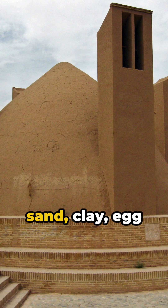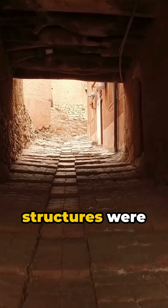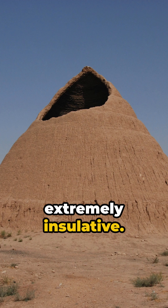Built with a mix of sand, clay, egg whites, lime, goat hair, and ash, these structures were designed to be extremely insulative.